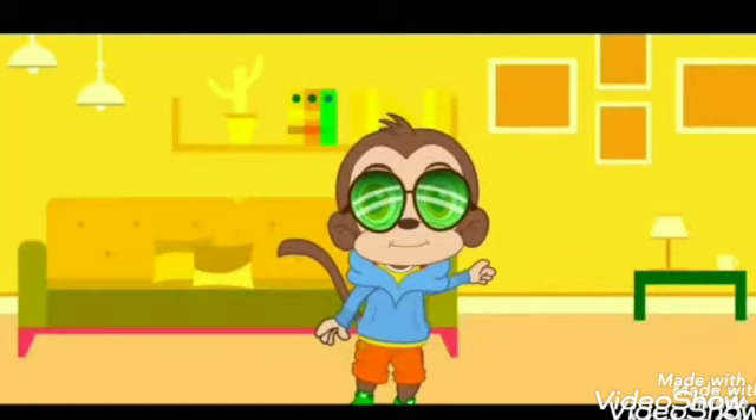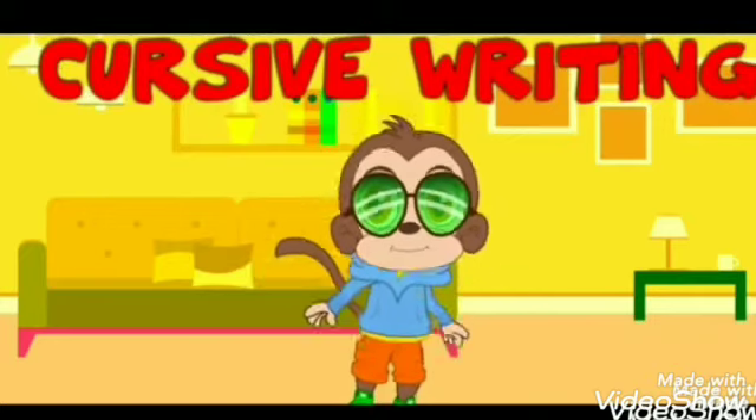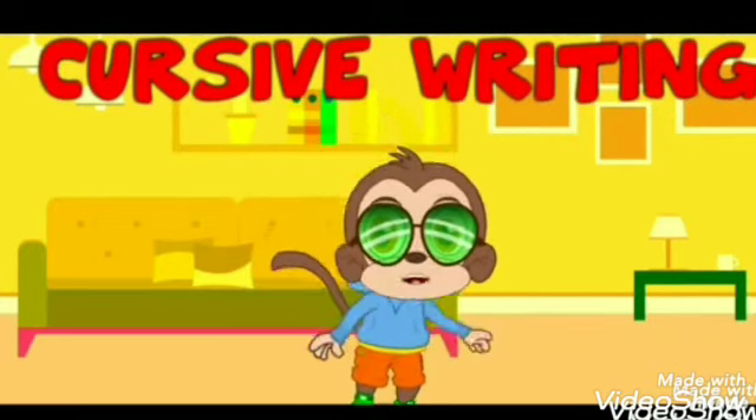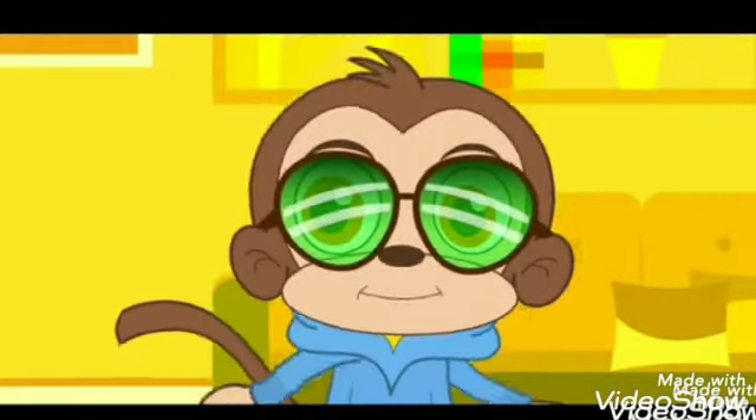Hey kids! Hi! Today we are going to learn about cursive writing. Do you know what is cursive writing? Yeah, let me show you.